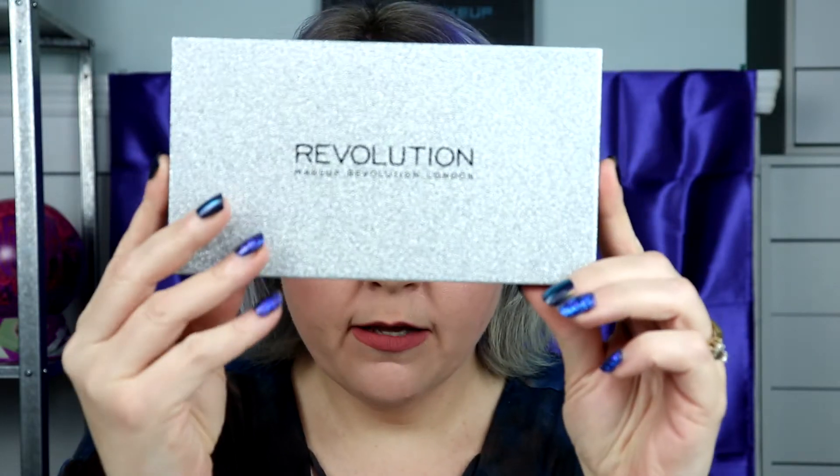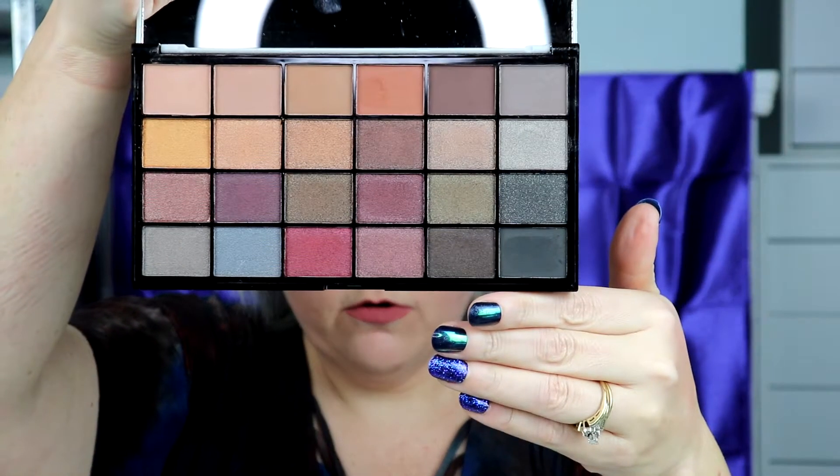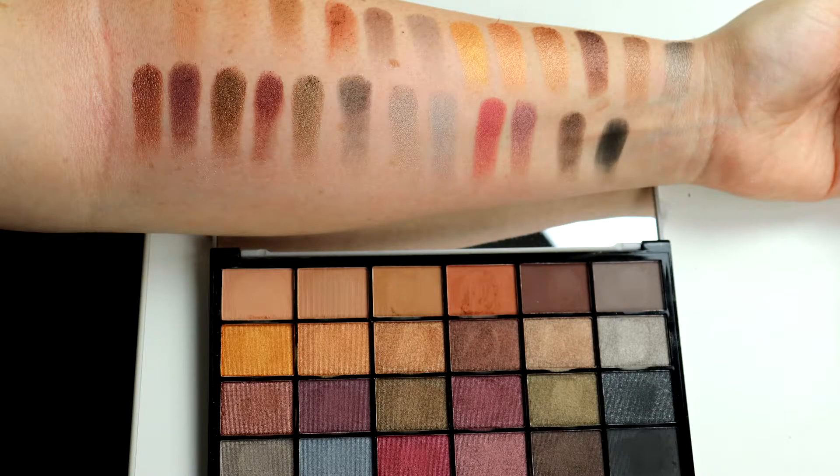I also got the Makeup Revolution London After Party palette, and I'm really excited about this one — the colors are just gorgeous. Let me open it up for you. As you can see, gorgeous colors. I'm just going to swatch a couple for you. It's just gorgeous. I'm going to go through and post all the other swatches in this video so you'll see all the color swatches. If you'd like, comment down below and I can definitely do a review on that one as well.